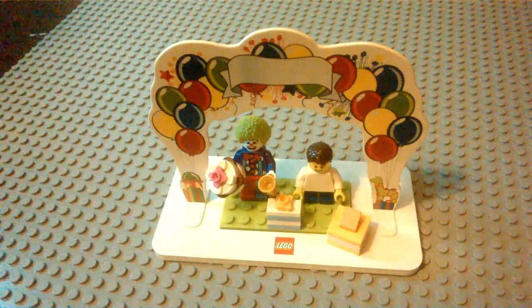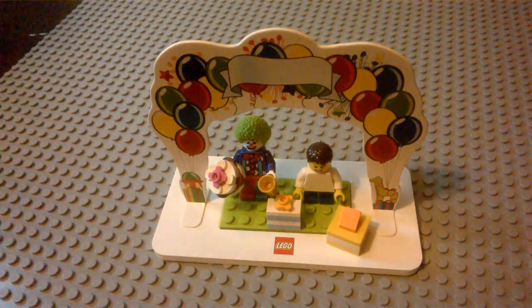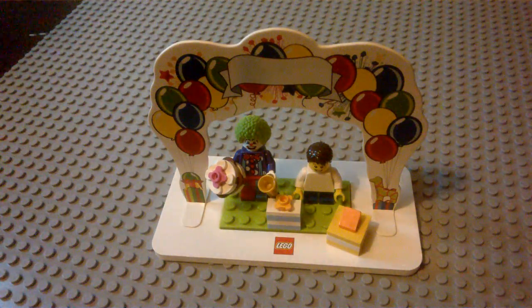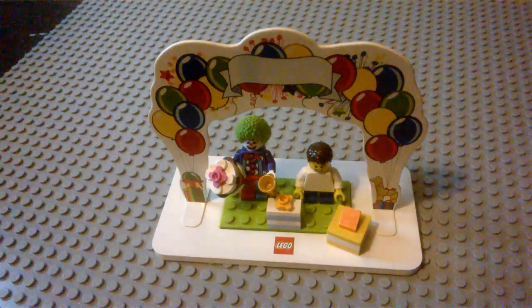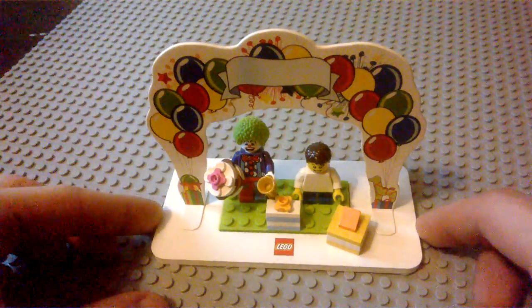We went down to the LEGO store the other day on my birthday — the one here in Kansas City — and found this set. Our LEGO store had only 2 or 3 of them and they had it for $10. I think it retails at $10 or $11.